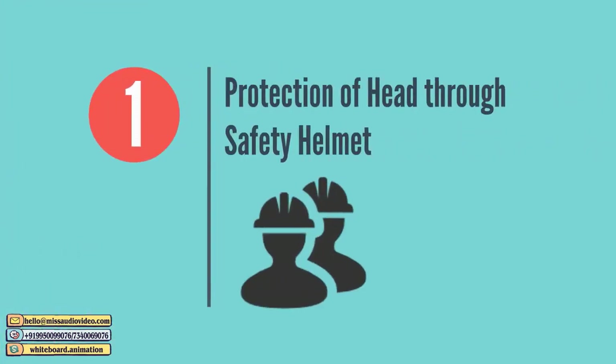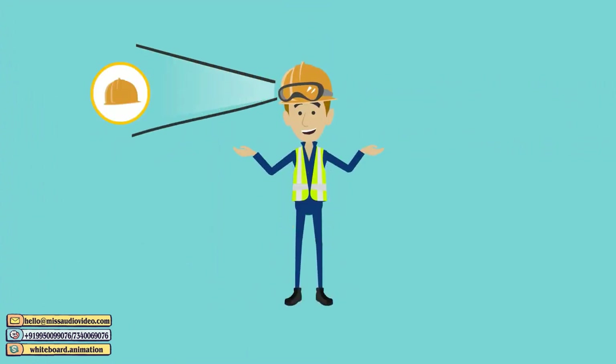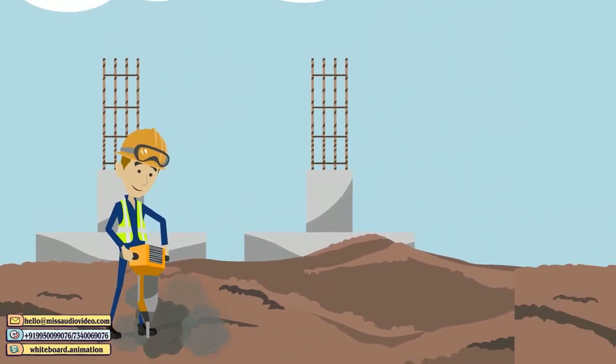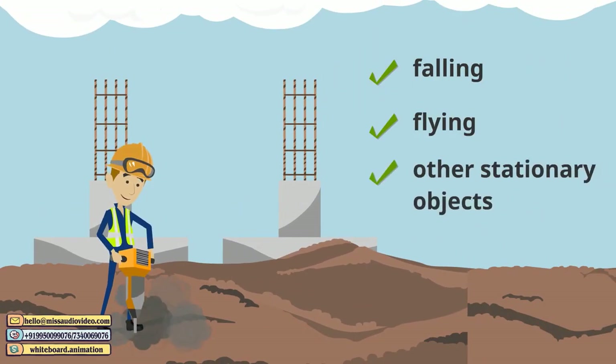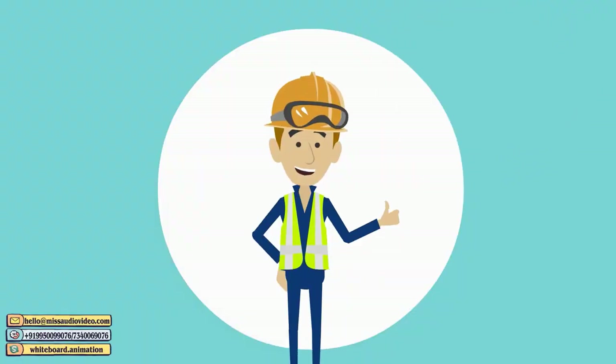Protection of Head through Safety Helmet. Workers and engineers should wear helmets at all times to protect themselves from impact and penetration of falling, flying, and other stationary objects. Make sure that the straps of the helmet are properly tightened.